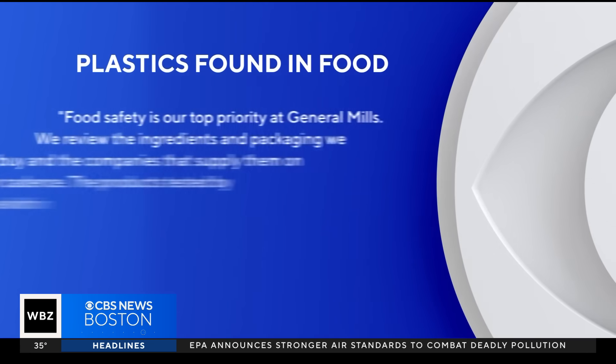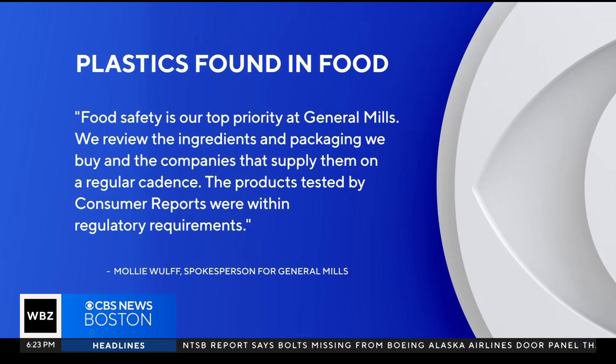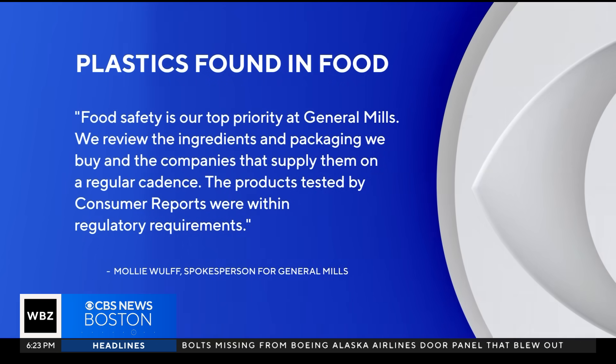In a statement, a General Mills spokesperson told WBZ: food safety is our top priority at General Mills. We review the ingredients and packaging we buy and the companies that supply them on a regular cadence. The products tested by Consumer Reports were within regulatory requirements.